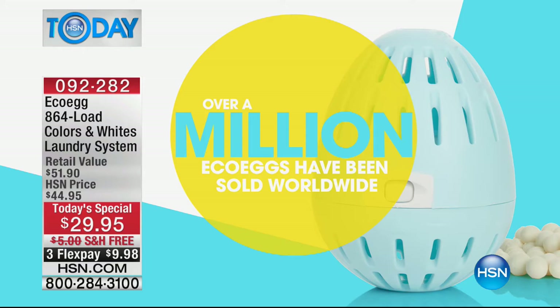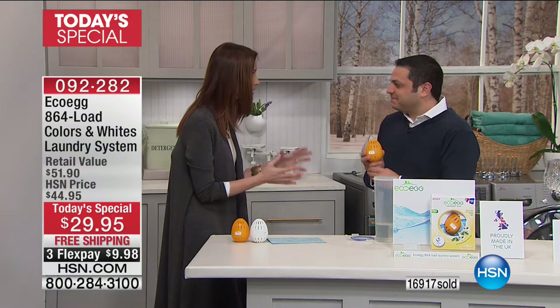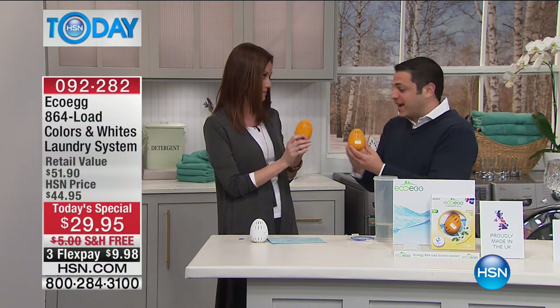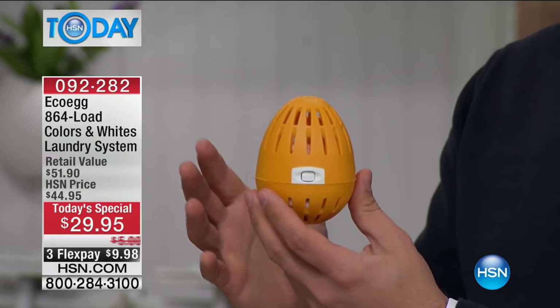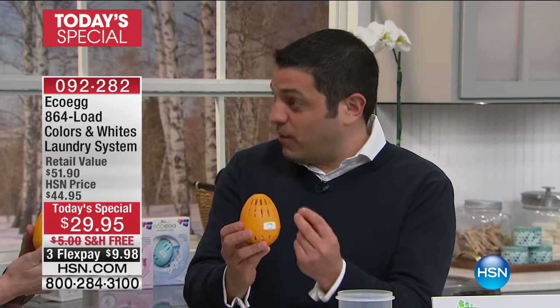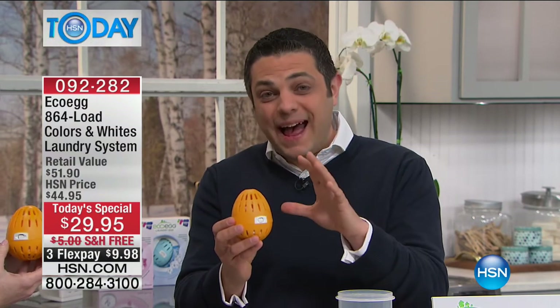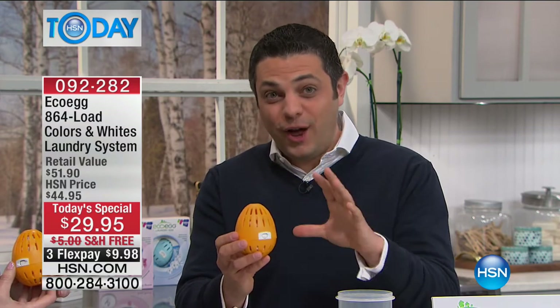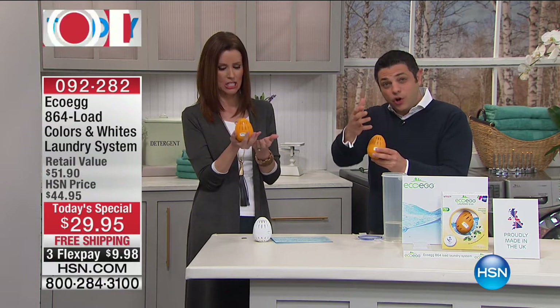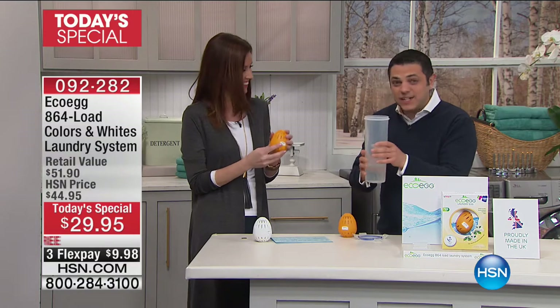Over one million sold to very happy customers worldwide. Rob Knight, the creator, winner of the Queen's Innovation Award - this is an incredible innovation. This is the EcoEgg laundry egg and it completely replaces washing detergent. Whether you use powder, liquid, or tablets, you can stop spending your hard-earned money on those and start saving money with EcoEgg. It's independently lab proven to work just as well as regular detergent.